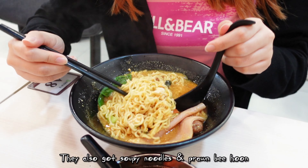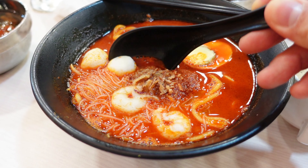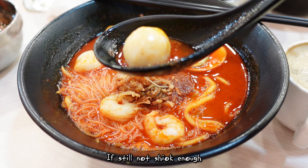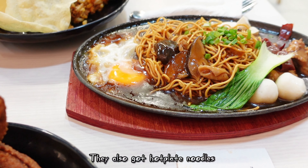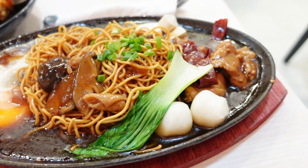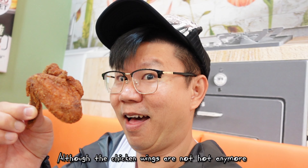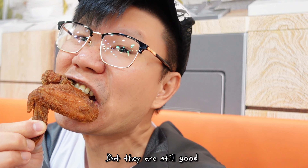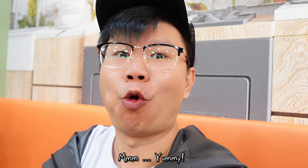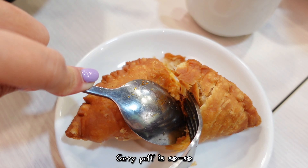They also have soupy noodles and prawn bee hoon. If still not satisfied enough, they also have hot plate noodles. Although the chicken wings are not hot anymore, they are still good. Curry puff is so-so.